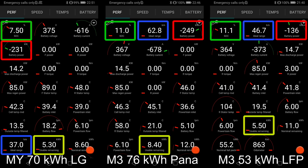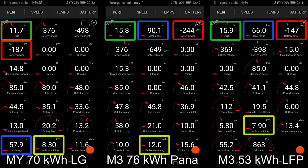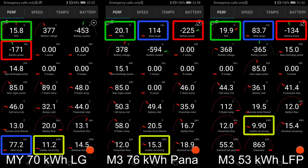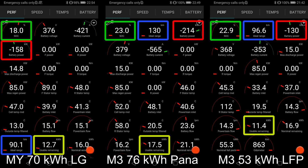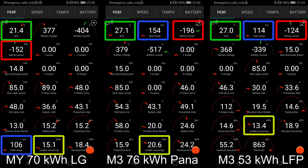Right off the line, you see that the Model Y is hitting 200 kilowatt, but not 250, and then it starts throttling already. That is really disappointing. And then in the middle, you see the Panasonic battery — it was hitting 250 kilowatt and then it starts throttling. But already at 20%, it's still having a decent speed compared to the Model Y. Model Y is charging surprisingly slow compared to the Panasonic battery.